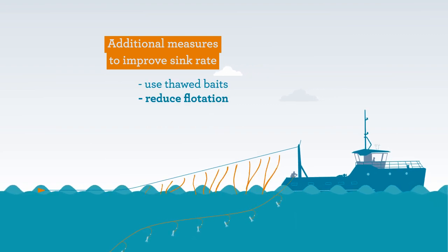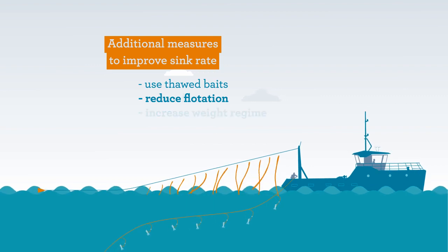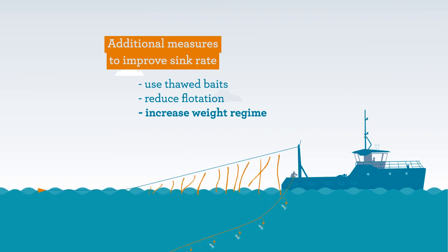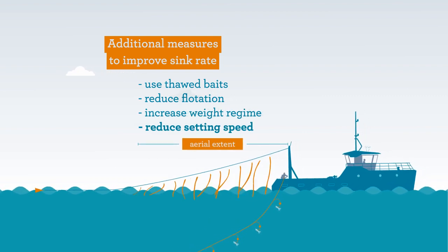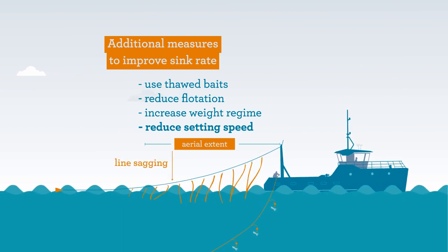During rough seas, fishing gear may stay suspended due to turbulence, so consider increasing the line weighting to aid in sinking gear quickly. If reducing setting speed to aid sink rate of fishing gear, make sure optimum aerial extent is still being achieved.